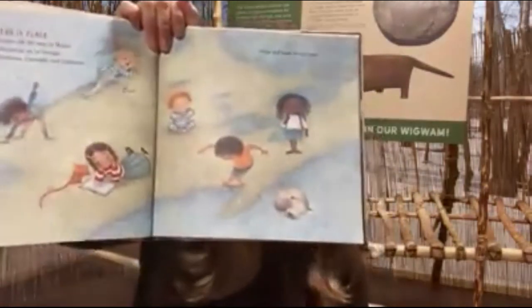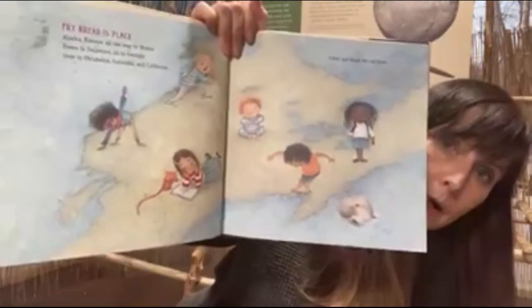Fry bread is place. Alaska, Kansas, all the way to Maine, down to Delaware, on to Georgia, over to Oklahoma, Colorado, and California. Cities and lands we call home.